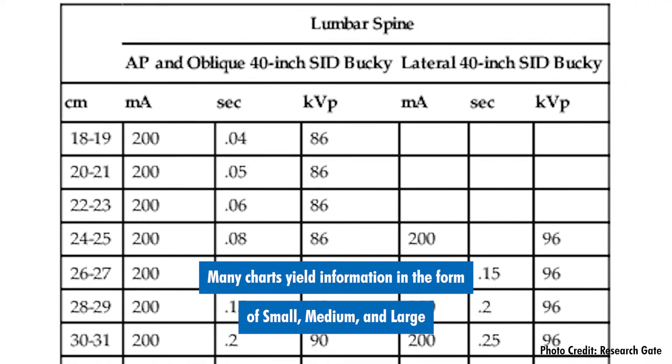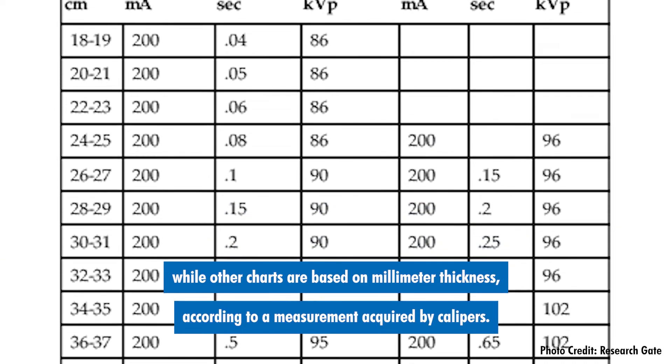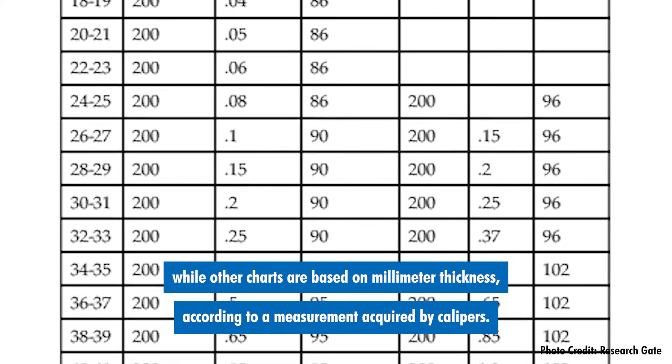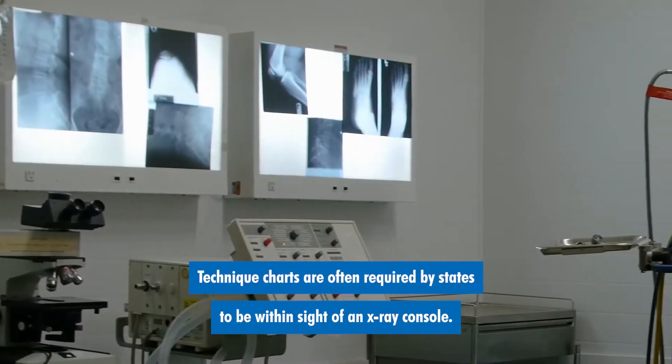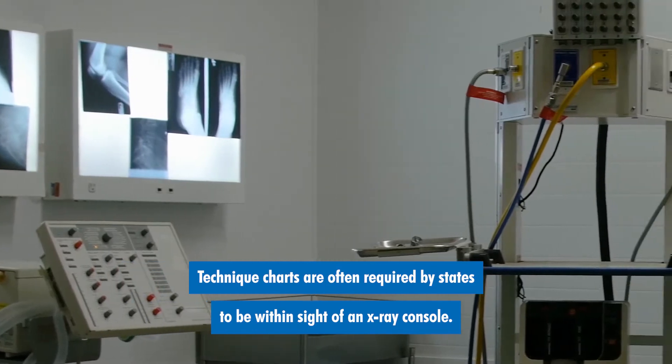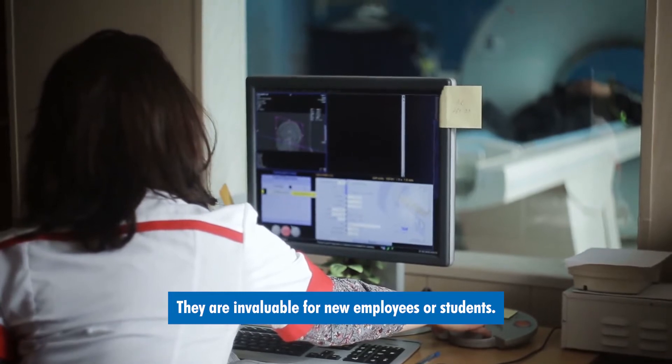Many charts yield information in the form of small, medium, and large, while other charts are based on millimeter thicknesses according to a measurement acquired by calipers. Technique charts are often required by states to be within sight of an x-ray console. They are invaluable for new employees or students.